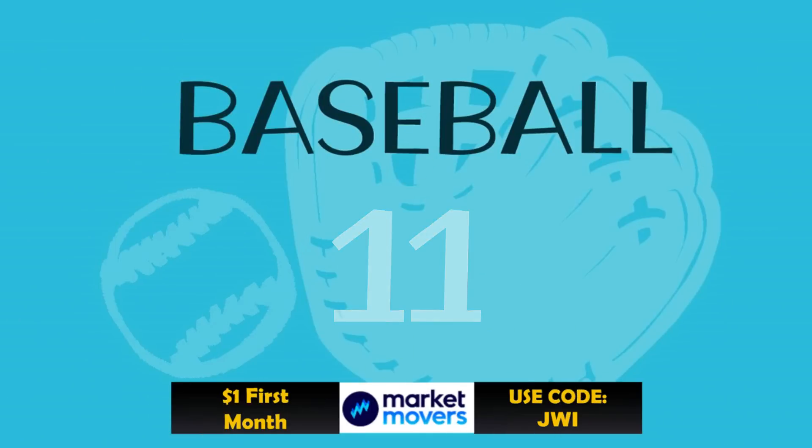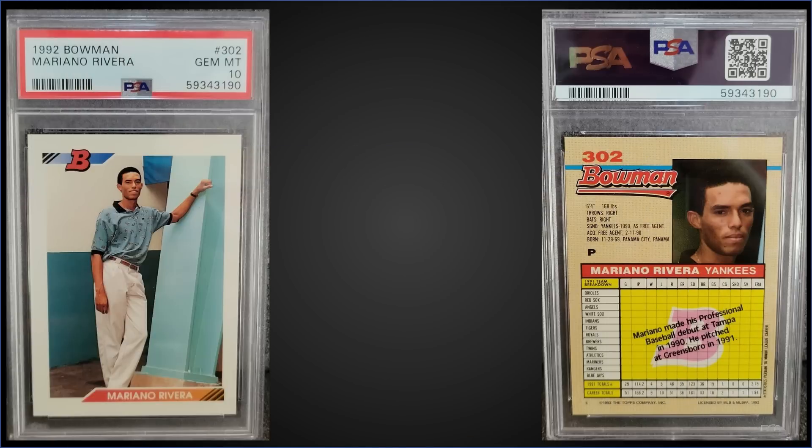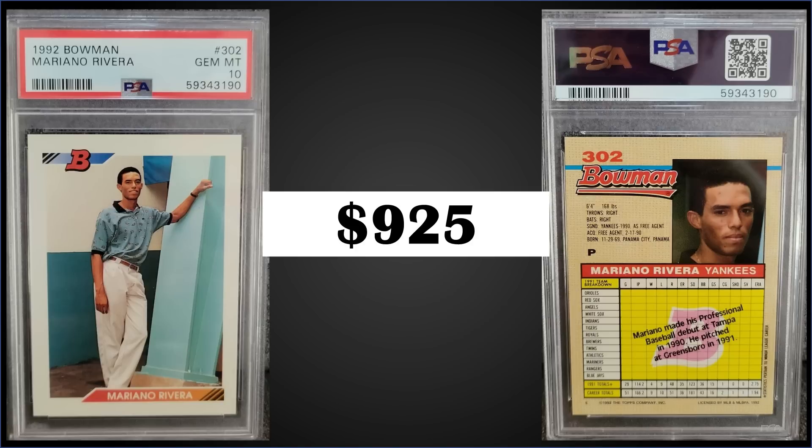In the number 11 spot from 1992 Bowman, we have the Mariano Rivera rookie card graded gem mint PSA 10. This card sold for $925. Pop of this card is 1,494, and boxes of 1992 Bowman sell for around $375 to $500.